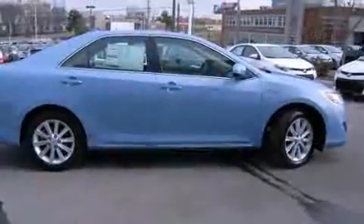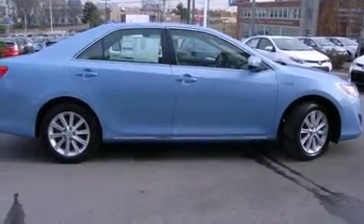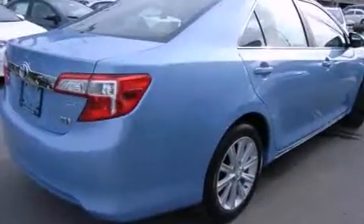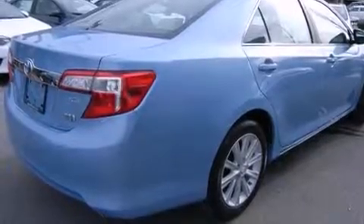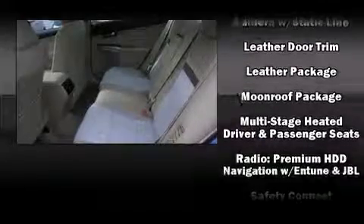Toyota ensures the safety and security of its passengers with equipment such as head curtain airbags, front and rear side impact airbags, brake assist, a panic alarm, an emergency communication system, and four-wheel disc brakes with AVS. This car was designed with safety in mind, allowing you to drive with even greater assurance.